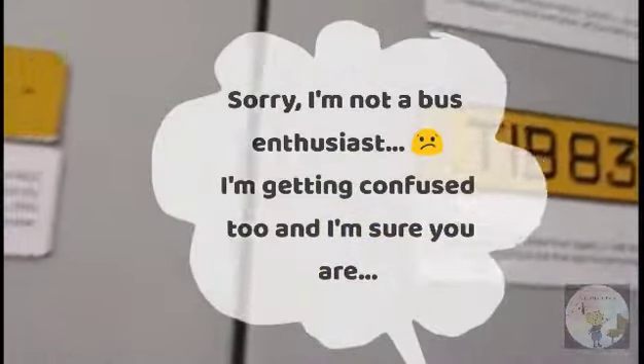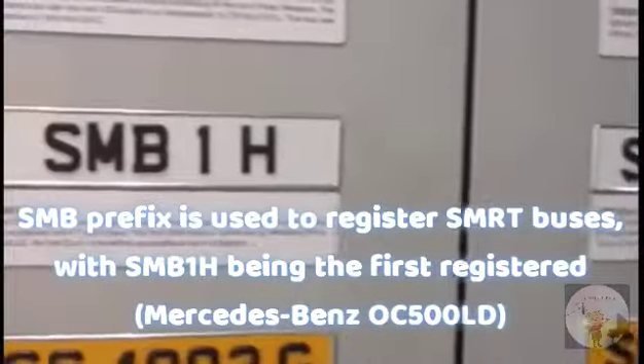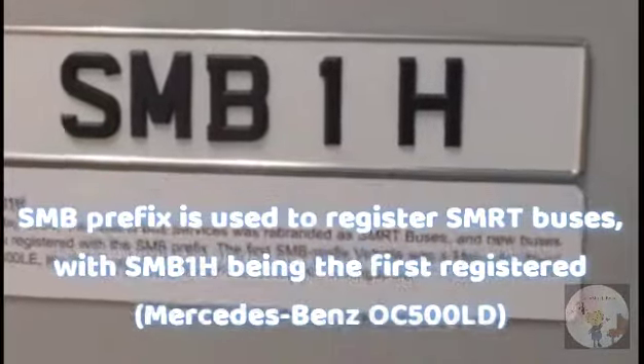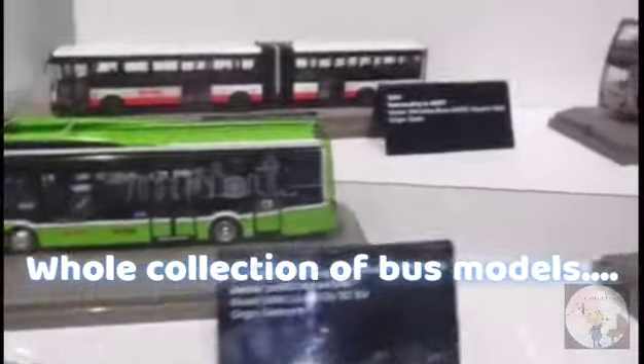Moving on, we can see that after TIB buses, SMB was used to represent SMRT buses. SMB-1H was the first bus to be registered, and it's a Mercedes-Benz OC500 LE bus. Over here, we have the motor section, which covers all the history of buses operated by SMRT buses.